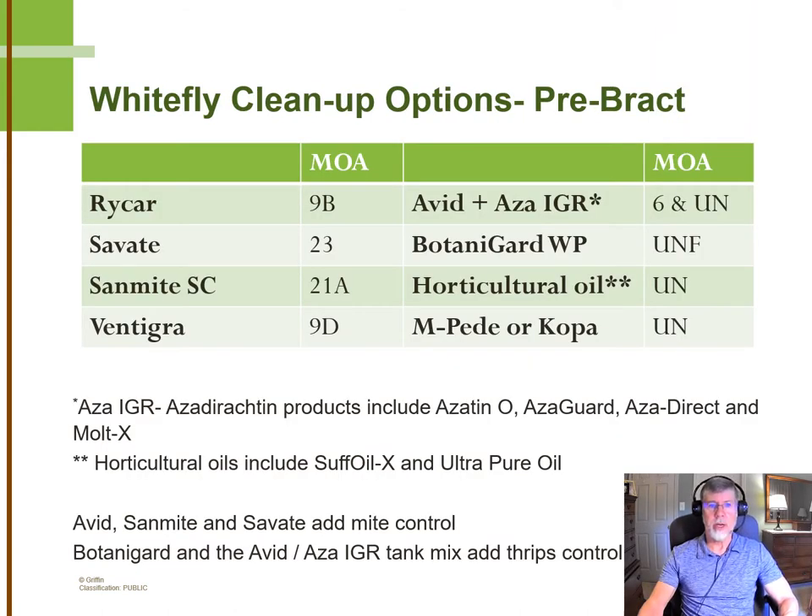GGS Pro has taken a look at some of the data over the last couple of years published on whitefly control, with our emphasis especially on products that are highly effective against the Q-biotype whitefly, since that's more challenging. You can see that RICAR is near the top of our list in all the trials we were able to get data from — RICAR continues to perform extremely well. We use the 3.2 oz per 100 gallon rate on that. Savat and Sandmite represent two different modes of action and both add mite control, which is very useful. Tigre is relatively new and looks promising for whiteflies as well. It's in a different subclass from RICAR, but since they're both in mode of action group 9, we don't recommend rotating between the two — select one or the other.